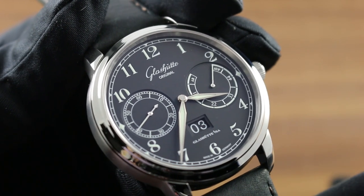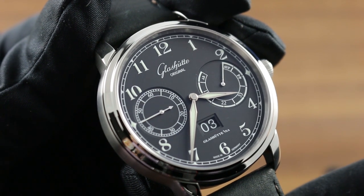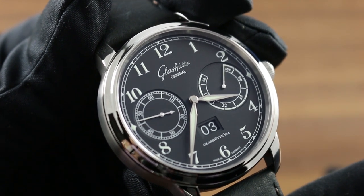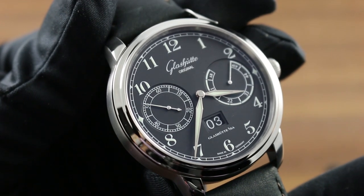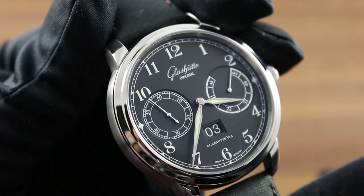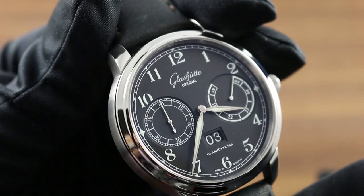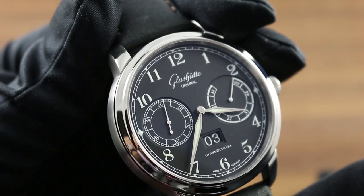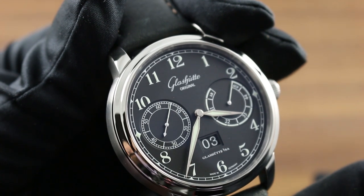Greetings, I'm Tim of Glashütte, and welcome to the world of Glashütte Original. Today I'll be your guide to the Senator Observer. 44 millimeters in stainless steel, this automatic winding timepiece recalls the company's glorious heritage of marine deck chronometers, also known as navigation clocks, in which the firm was a leading provider and pioneer of advanced technology and best practices from the 1800s through the 1970s.